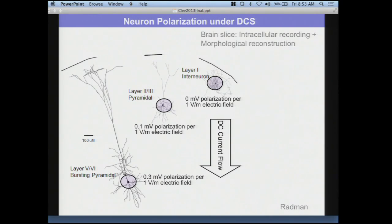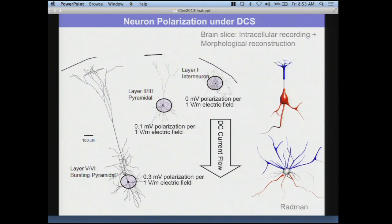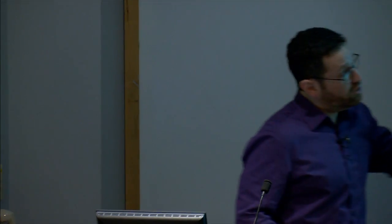We've done this across dozens of cells and for each can quantify how much it polarizes. It is pretty linear for low-intensity fields, and the most sensitive cells polarize about 0.3 mV per V/m. This is not shocking — an interneuron with its soma roughly in the middle of its morphology is not going to be preferentially polarized one way or the other. Larger cells will polarize more — morphology does matter as far as size.